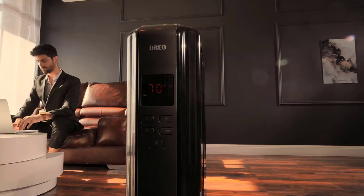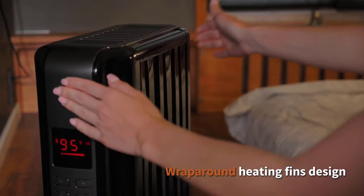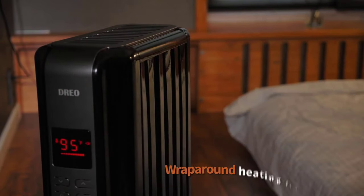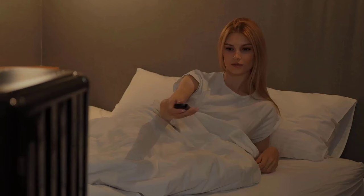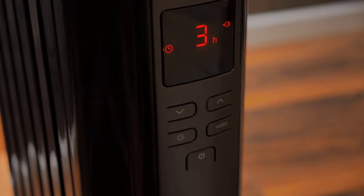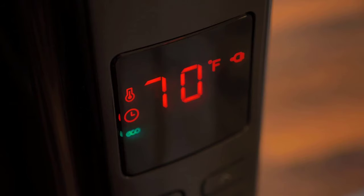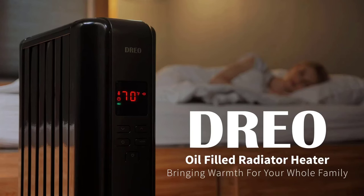The convenience factor is not overlooked, as it comes with a remote control for easy operation from up to 19 feet away. The heater also features universal wheels for smooth movement and requires no tools for assembly. With a 24-hour timer, you can program it to turn on or off according to your schedule, ensuring your home is warm and welcoming whenever you need it.